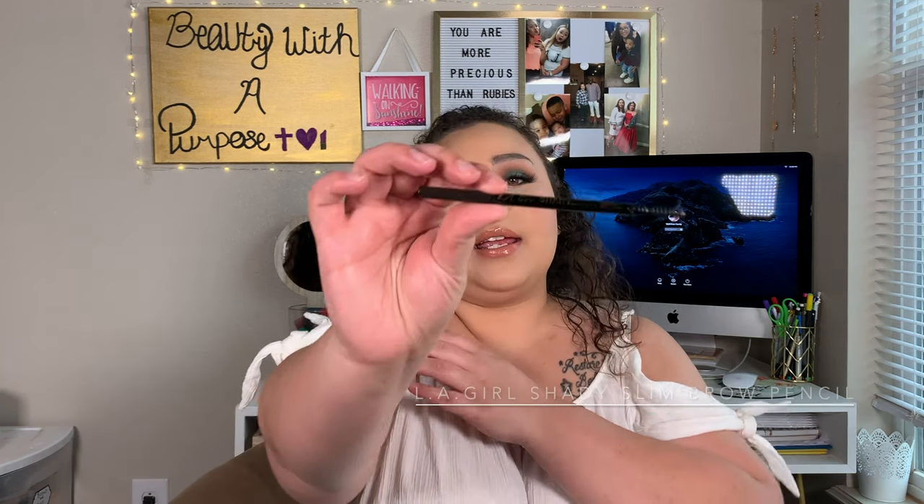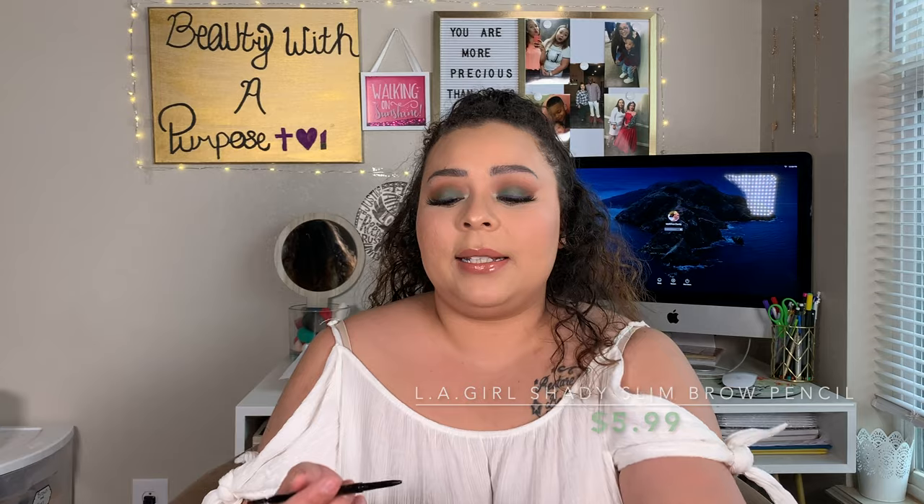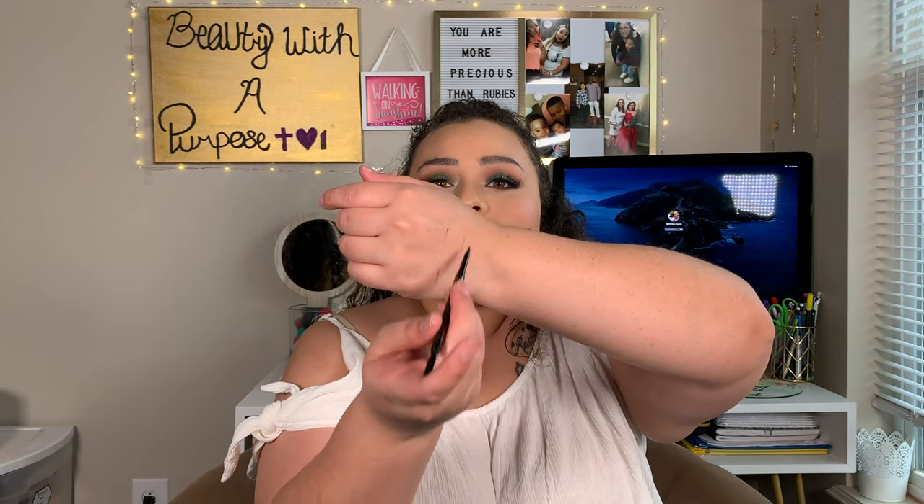The first thing I have is my LA Girl Shady Slim Brow Pencil. One reason I've really been loving this in February is because the tip is so fine that you can get really small lines and hair strokes. The reason I've really been loving that is because I was shaving all the peach fuzz off my face, my hand slipped, and I shaved off the whole tail end of my eyebrow. So this has been good for every day because it's not too harsh — I can go in and just draw myself a little tail end if I'm not wearing makeup.